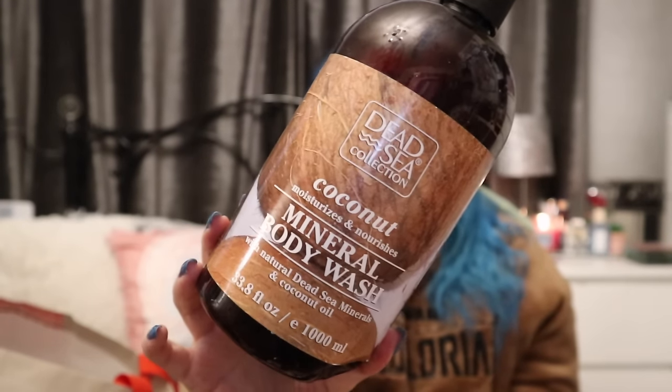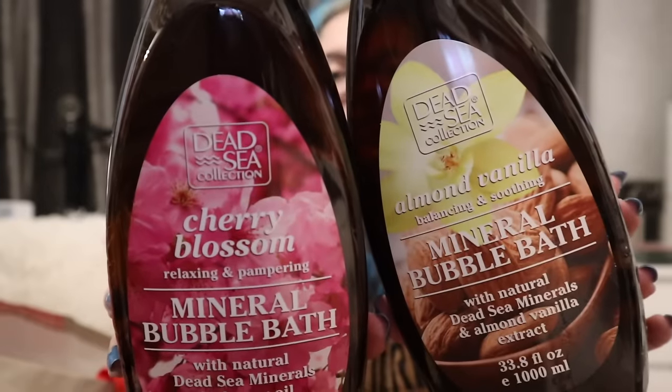This is the Dead Sea Collection from Home Bargains and this is value for money. The first one is the Mineral Body Wash in Coconut - you get a litre for £2. I love it absolutely hands down and it lasts forever. Then these two are also a litre, about £2-2.50 - the Almond Vanilla Bubble Bath and the Cherry Blossom. They also do lavender, but I've gone for everything but that. They also do a scrub, body cream, body oils - I really recommend the whole range.